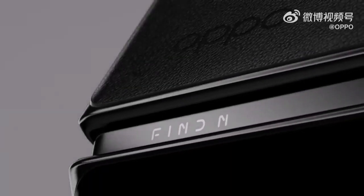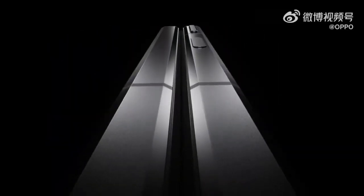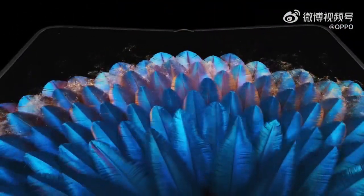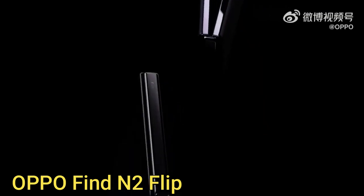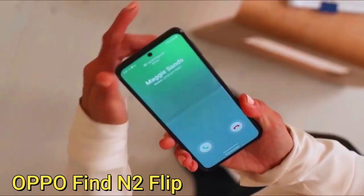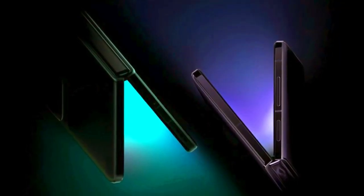Hello everyone. Today Oppo announced its latest generation of foldable smartphones in China. It includes two new foldable phones: Oppo Find N2 and Oppo Find N2 Flip. We are going to discuss the Oppo Find N2 Flip, which is the first flip phone from Oppo, similar to the Moto Razr or the Samsung Galaxy Z Flip 4. You don't want to miss this one as it is getting an international release very soon.